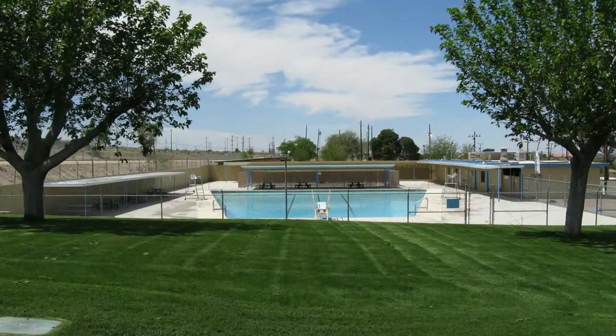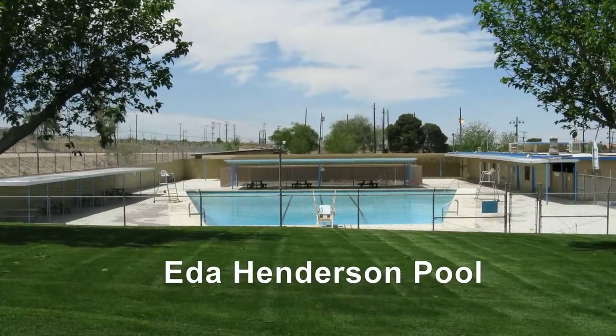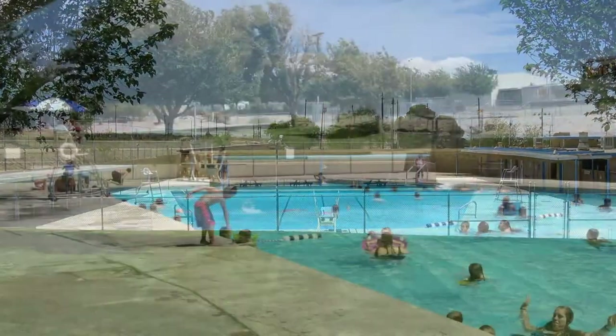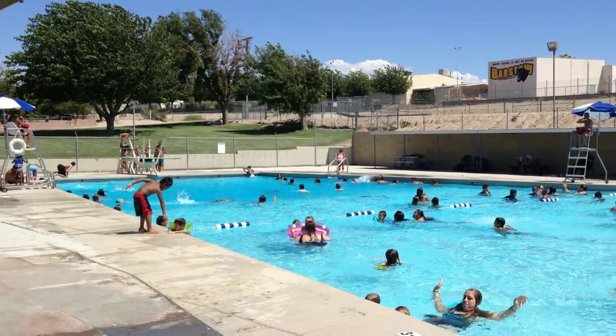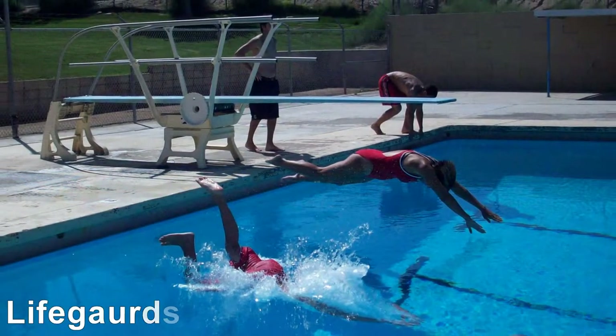The Ida Henderson Pool is the centerpiece of Fogelson Park. Normally it opens on Memorial Day weekend and closes on Labor Day weekend. Pool staff also offers swimming lessons.